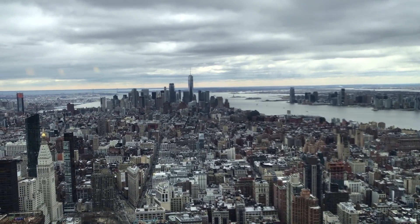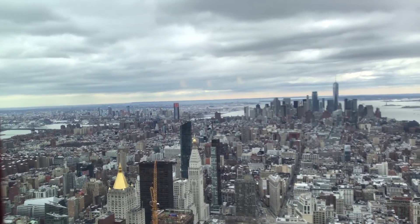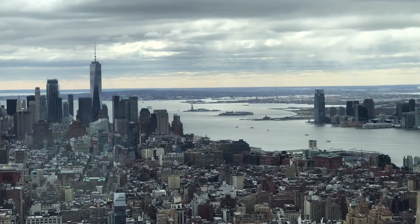This is inside the foyer of the Empire State Building before you go up to the observatory. And this is the view from the 80th floor of the Empire State Building in New York, looking out towards the Statue of Liberty.